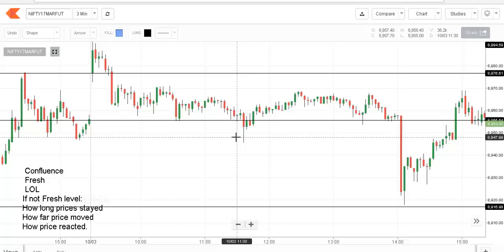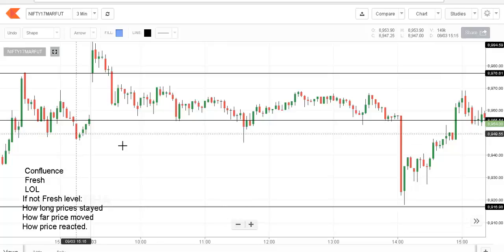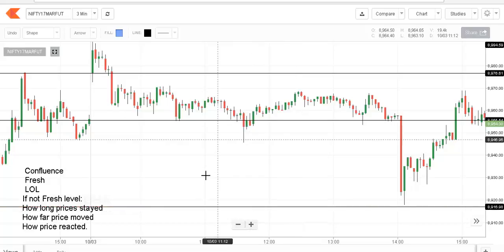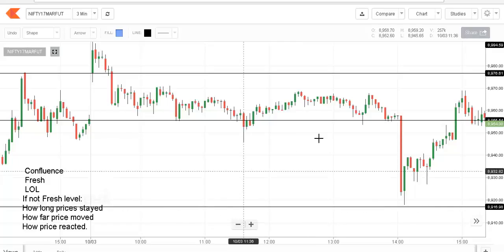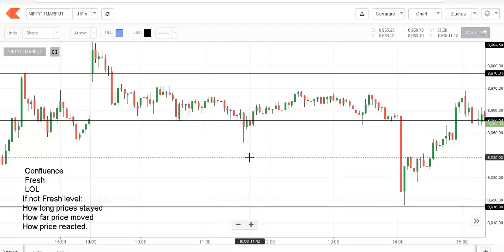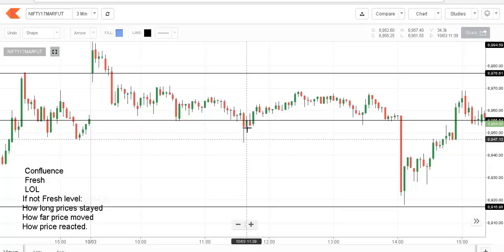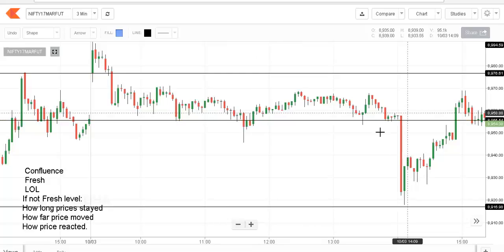Is there layer over layer? No — there is no level very near to this PDC within the next 8 to 10 points range. The next level, the PDL, is around 30 points away. Since this is a fresh DP, the three other questions about how long prices stayed, how far they moved, and how they reacted are not valid. The assumption is that a fresh level won't break easily, so be very careful taking any breakout pullback trade here. I was expecting some rejection from the breakout and looking to take the trade with a target of the PDH.